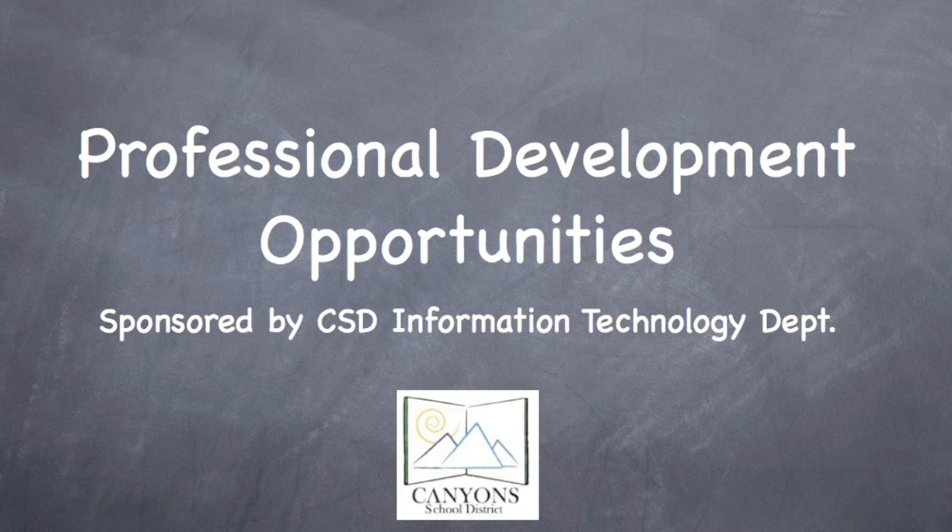Principals and teachers, welcome to 2011. I'm excited to announce some professional development opportunities that we will be offering during the second part of the school year here. So let's dive in and look at those opportunities and how teachers can register for them.